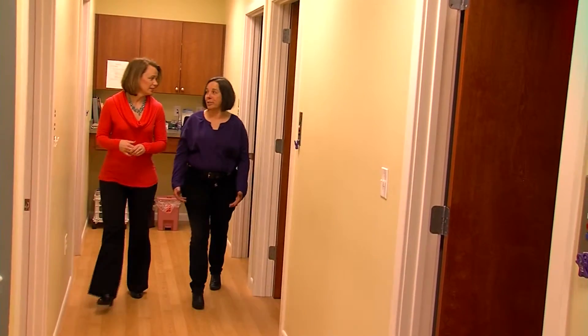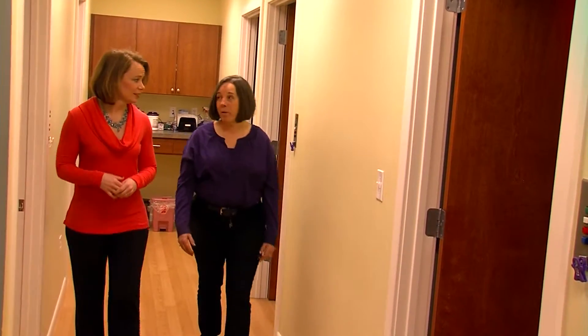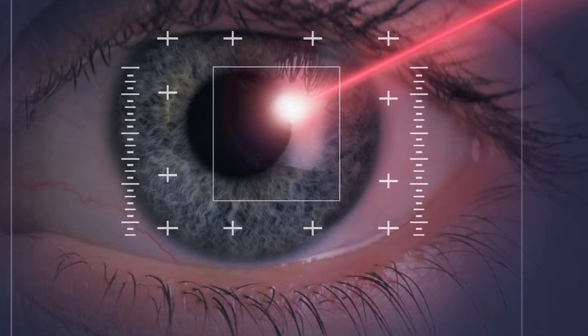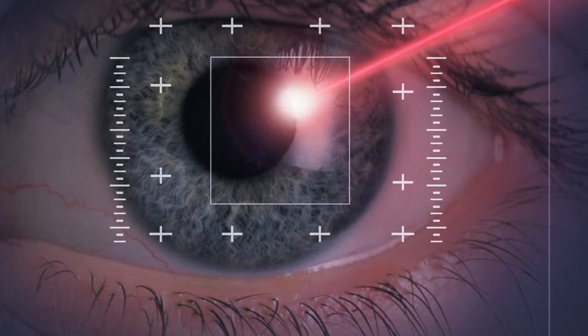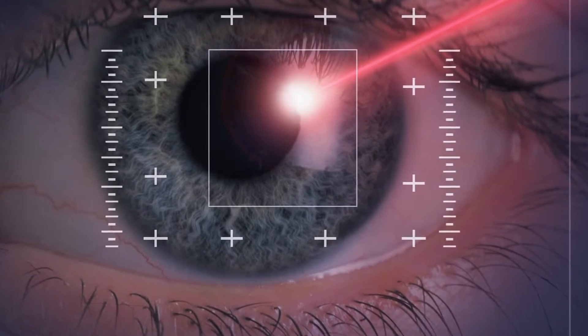If you have ever experienced a corneal abrasion, you already know they hurt. The cornea is the most densely innervated part of the human body. When you injure your skin, how tender that can be — well, there are about 300 to 600 times more nerves in that corneal epithelium than there even is in your skin. That's why corneal abrasions, injuries, or infections are so incredibly painful.